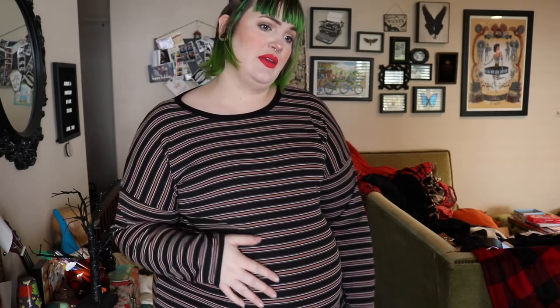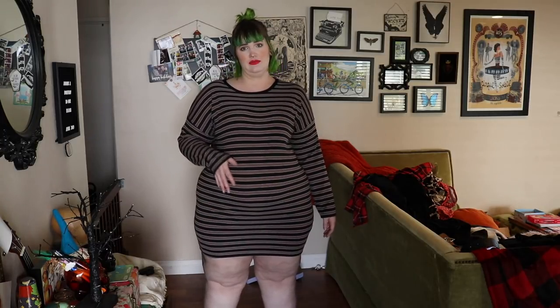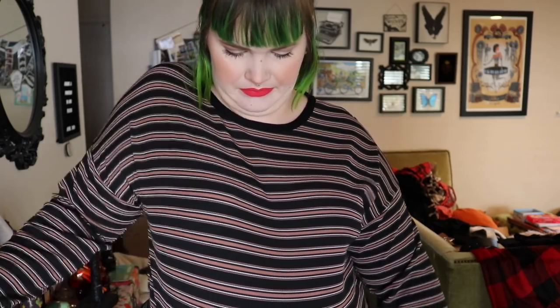This next dress gives me 90s vibes — it has black, a tannish color, and cream stripes. It is a size 18 so it is slightly tighter, but I love it. It was $15. The arms fit, everything fits — it's just kind of super comfy with a chill vibe. I can tell it was returned though because I found a long blonde hair on the collar. I feel like this would be cute paired with the belt.